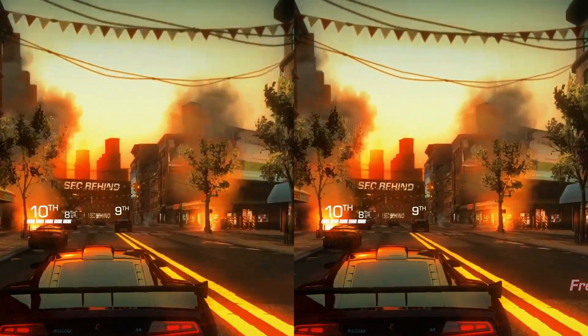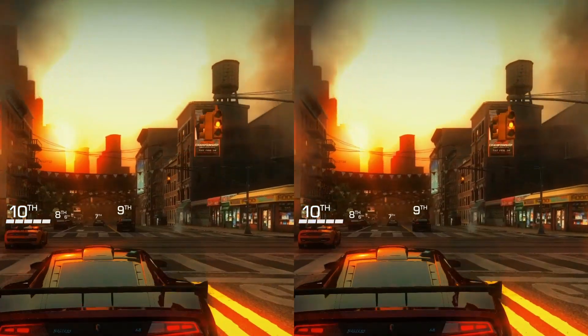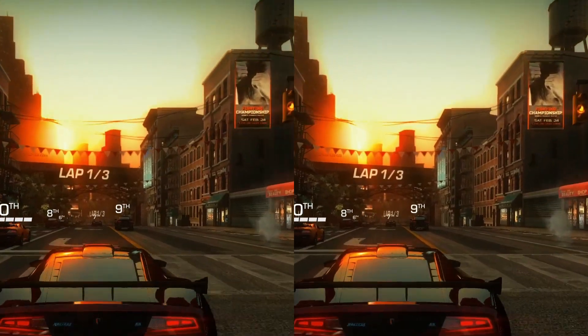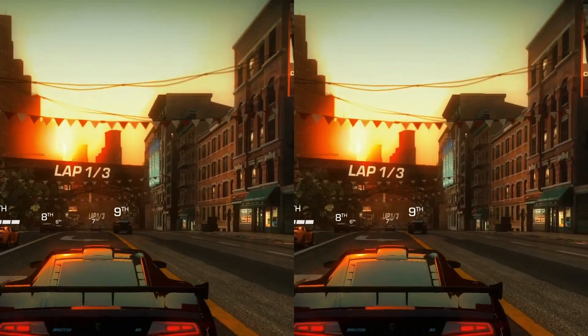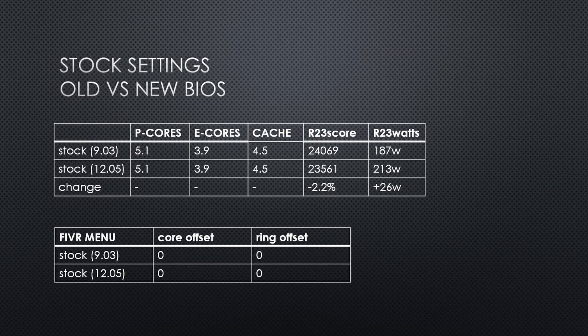Disclaimer: not every 13600K will be stable at the same values shown in this video. It's best to do your own stability testing before using an undervolt in your daily system. On the old 9.03 BIOS, at stock CPU settings, the CPU was drawing up to 187W, with a score of over 24,000 points in Cinebench R23.